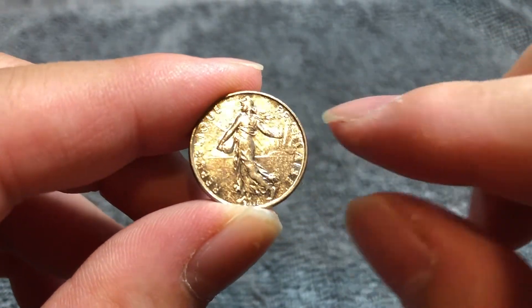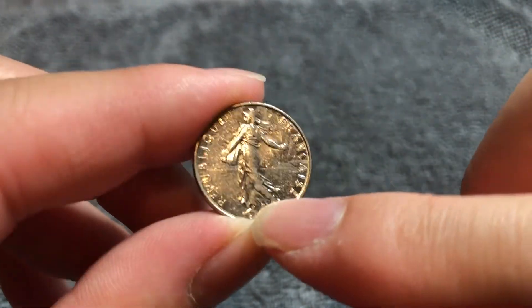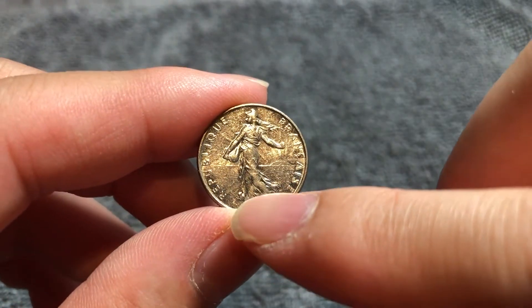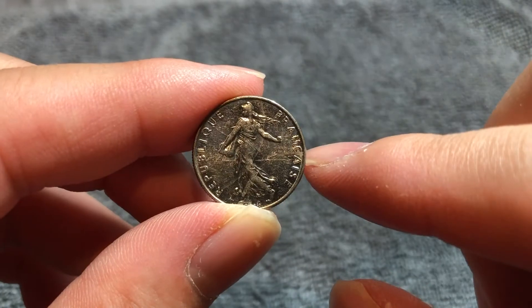On the obverse is the sower, a design by Oscar Roti. We see his signature down below here. The sower is an emblem of the République Française, the French Republic.